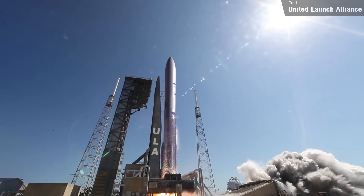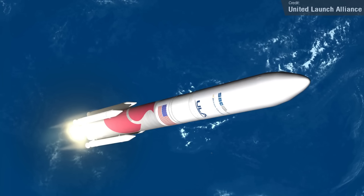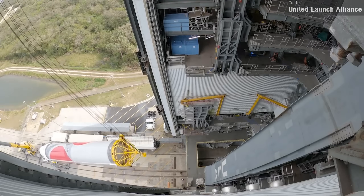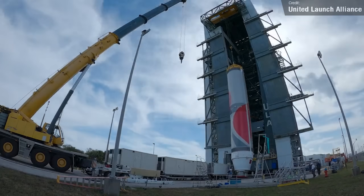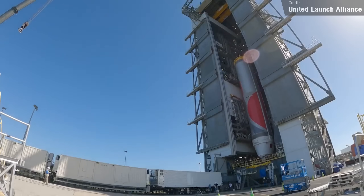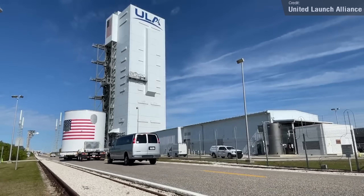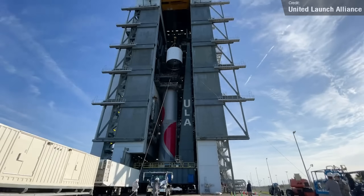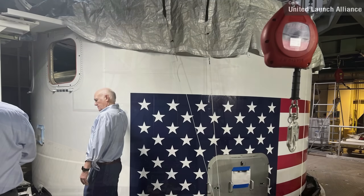The countdown to Vulcan continues. United Launch Alliance's new flagship rocket started going vertical at Kennedy Space Center, and last Monday Tory Bruno shared a timelapse of the arrival of the 5.7-meter interstage — roughly one-sixteenth the height of the Statue of Liberty.